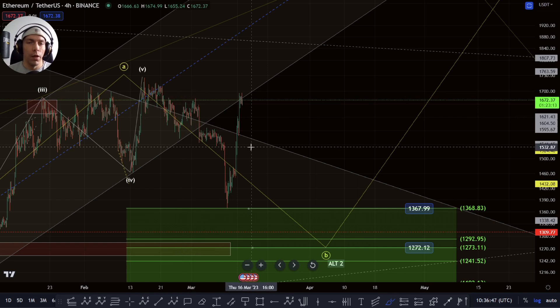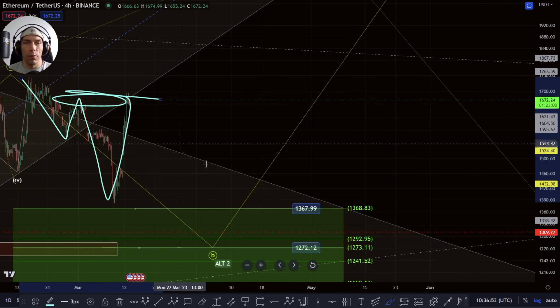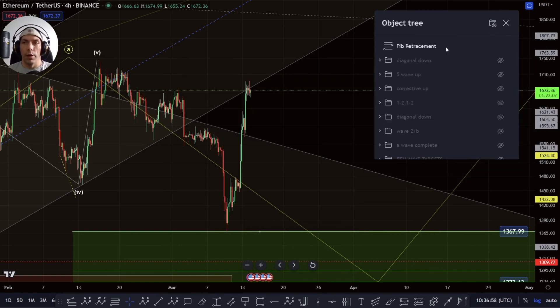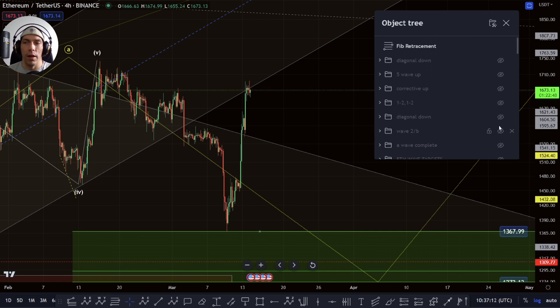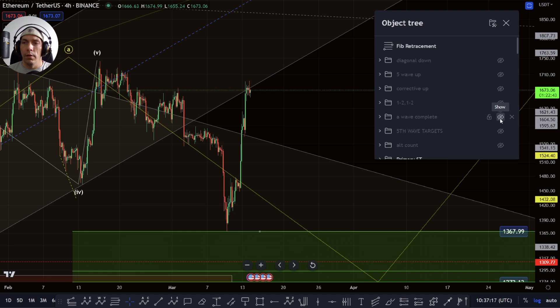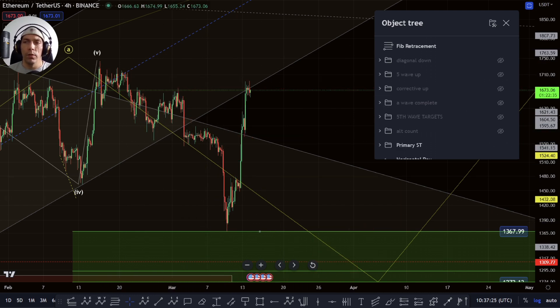We have actually come and taken this high point here. We were talking about the possibility of looking at this as a 1-2-1-2, but we've actually come too high now and basically that is invalidated. We were talking about a potential diagonal down looking for continuation here, but we came up too high. We had our zone at this 50% saying that once it went above that it was potentially less likely. So we're going to get rid of that, and the 1-2-1-2 is no longer viable so we're going to get rid of that as well.